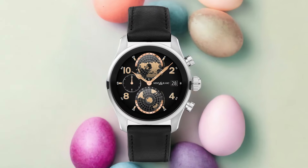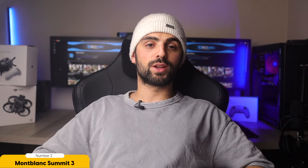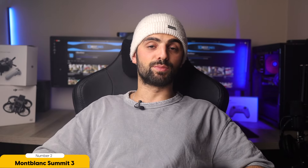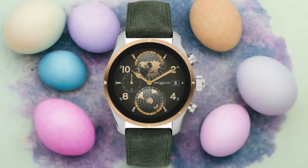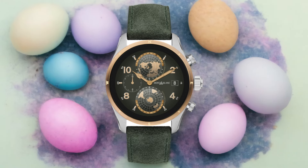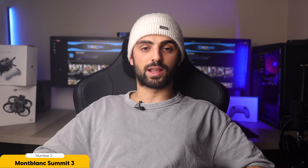Whether you're grabbing a coffee or paying for your groceries, you can simply tap your wrist and go. Additionally, the Summit 3 grants you access to the Google Play Store, where you can download a wide range of third-party apps to enhance your smartwatch experience. Available in black, silver, or a combination of both with rubber and calf leather straps, the Mont Blanc Summit 3 offers versatile style options to suit your personal taste.